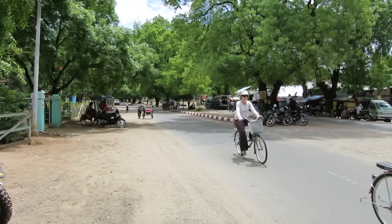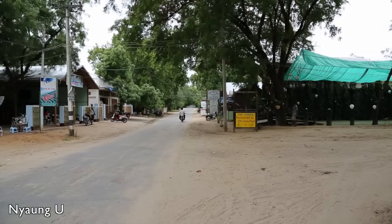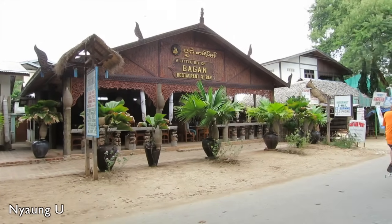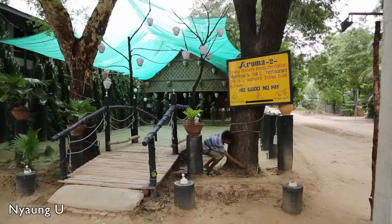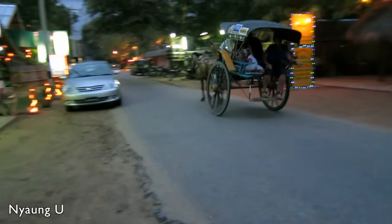As you arrive in Bagan, you can choose between three main areas to stay. Nyaung-U is the most busy place and has the best selection of budget accommodation, so most backpackers tend to stay here. It also has an atmospheric road with a nice selection of restaurants, referred to as restaurant row.